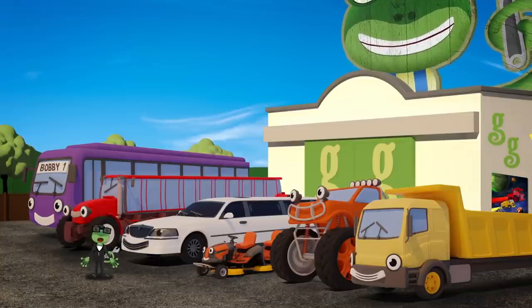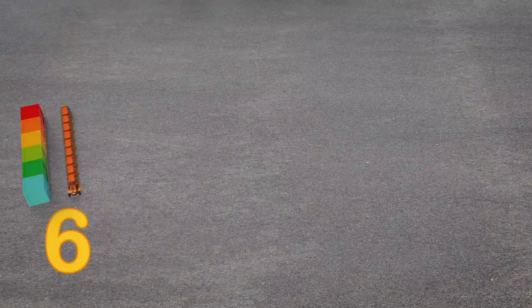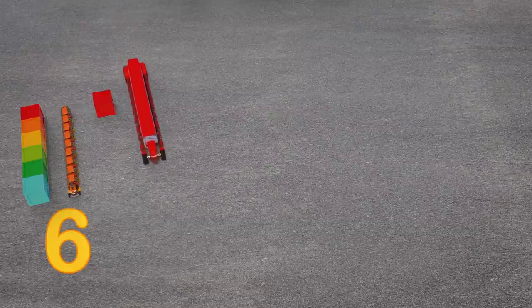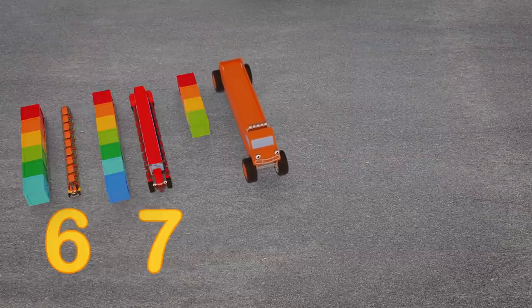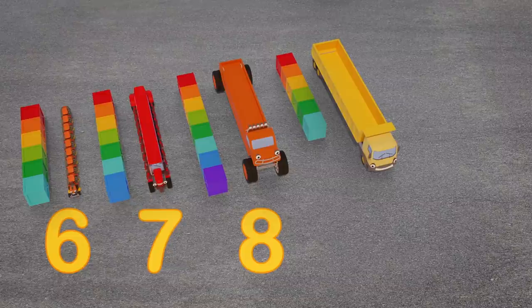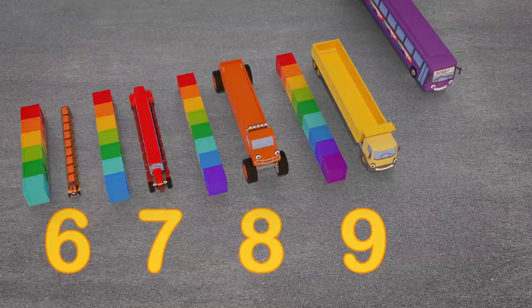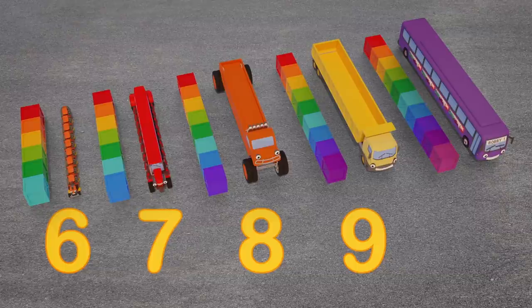Let's see how long our vehicle friends are now. Maisie the mower is six crates long. Trevor the tractor — seven crates long. Max the monster truck — eight crates long. Dylan the dump truck is nine crates long. And last but definitely not least, Bobby the bus is ten crates long.